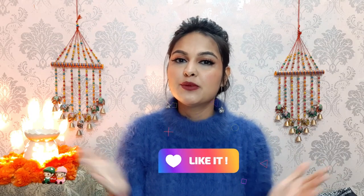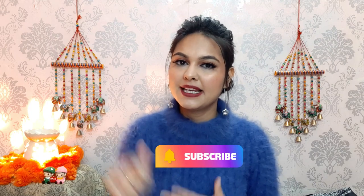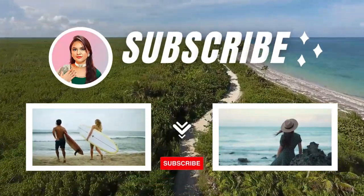That was all for today's video. I hope you liked it. If you did, don't forget to give it a big thumbs up, subscribe to my channel, and press the bell icon so that when I add a new video you will get a notification. I will meet you in my next one — till then, bye bye, stay safe and stay healthy!